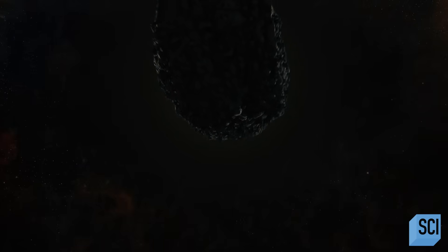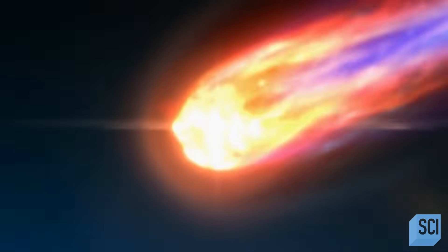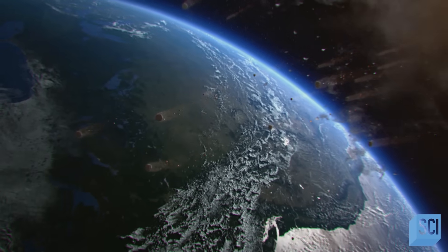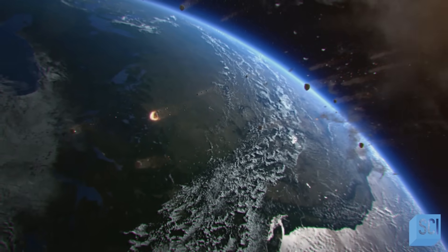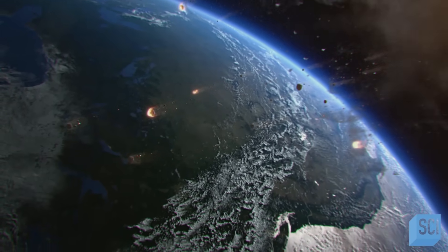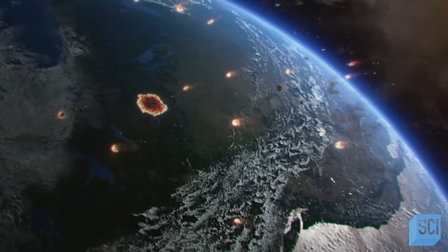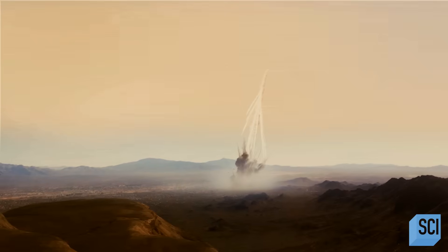Does its composition make it any less of a threat? A rubble pile like Apophis is especially unnerving because we don't know, when it interacts with the atmosphere, if it's going to stay as one solid piece or will it break up. When these rubble piles start interacting with planets — if they fly near a planet — they can get pulled apart into all of their little pieces. Or if they enter the atmosphere, they might slowly get pulled apart and end up being an array of little impacts instead of one big single impact.